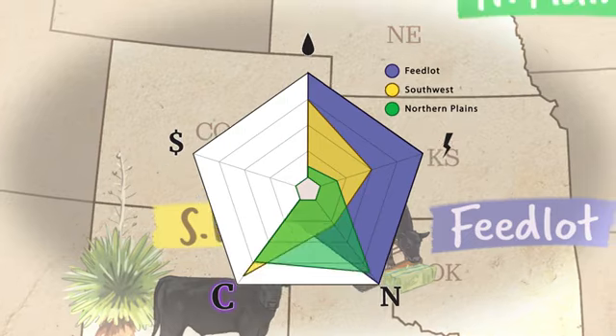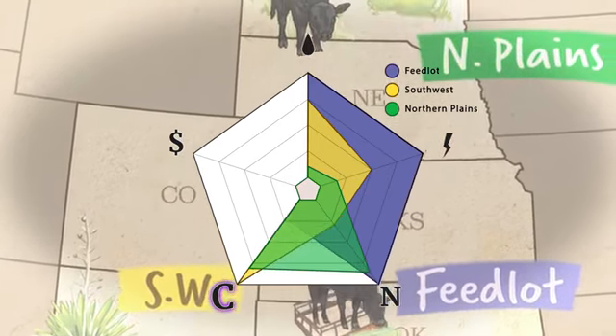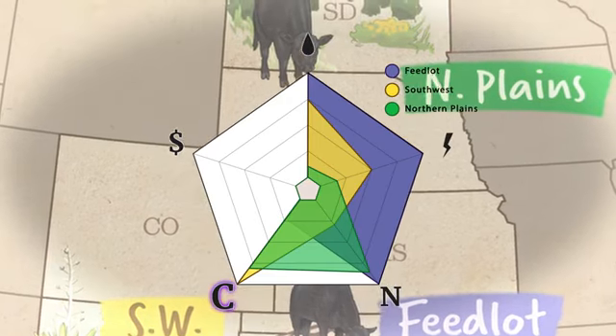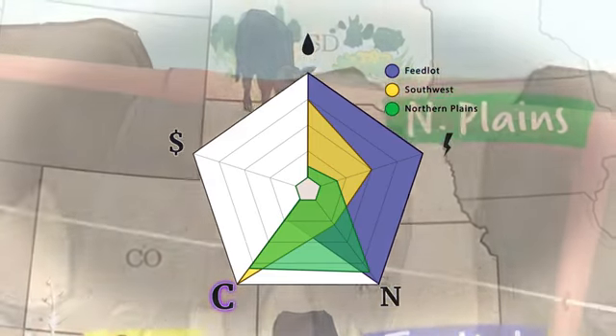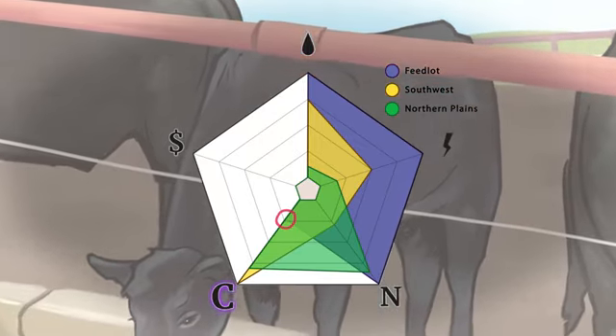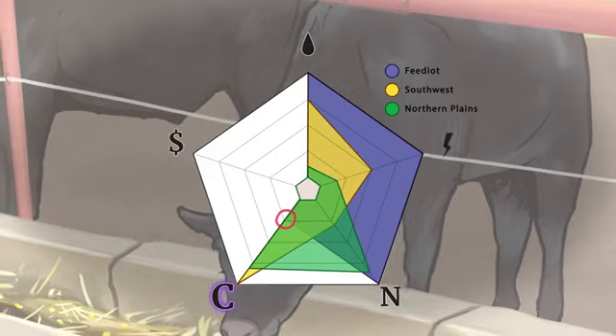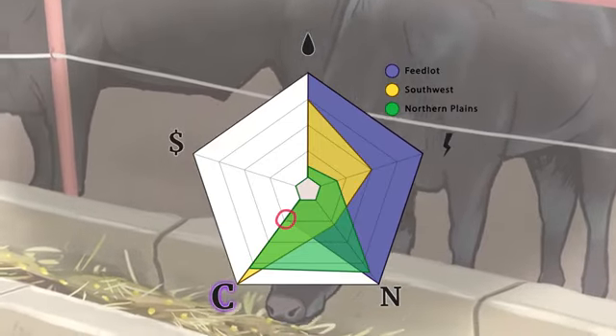So the lowest release of reactive nitrogen takes place during grass finishing in the southwest. A carbon footprint measures all greenhouse gas emissions linked to beef cattle production, including methane production by the cattle and emissions from feed production. Grain finishing is faster than grass finishing, and the quality of the feed is higher, which leads to less methane produced over the lifespan of the animal and thus a smaller carbon footprint.